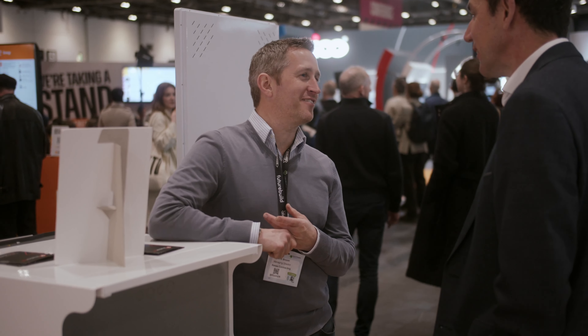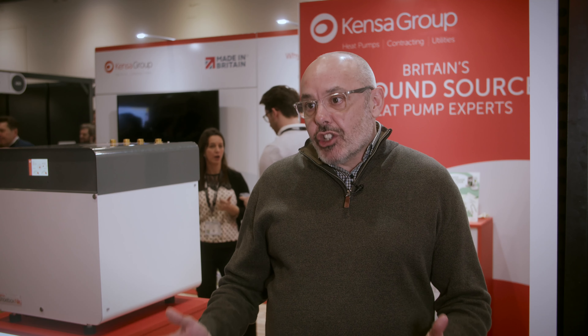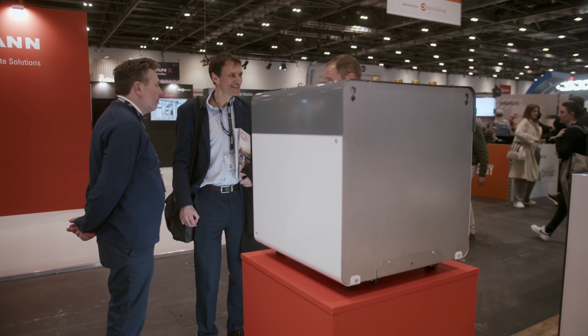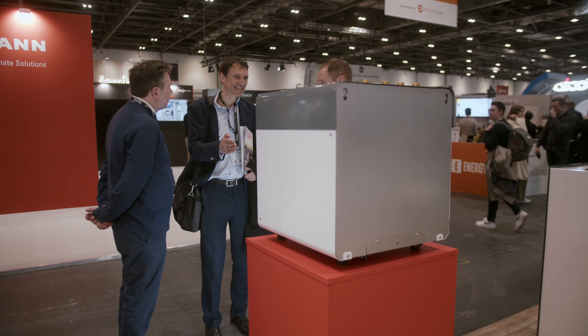The impact as an industry — you can just look around the show and each year it keeps growing in terms of the people here. We like to see other manufacturers and companies here doing the same thing as us. If we can increase the exposure, it's just going to benefit everyone within the industry.